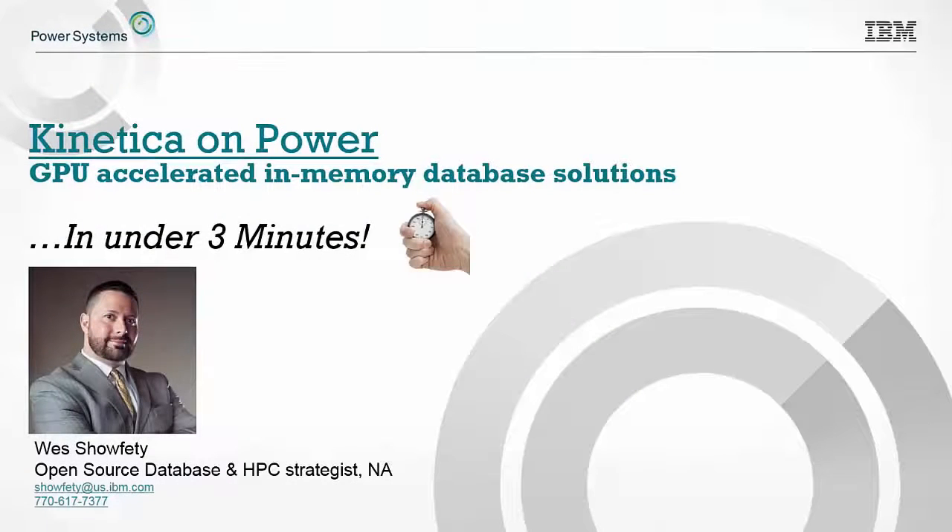Hi, everyone. I'm Wes Chocity. I'm an open source database and high performance computing strategist for North America. Today, I'd like to take just a couple minutes to introduce you to a brand new solution called Kinetica.